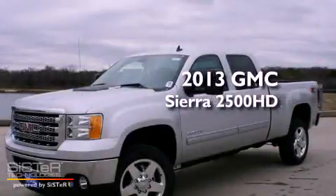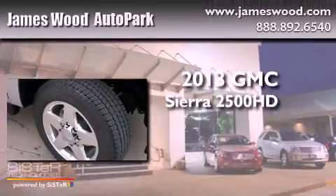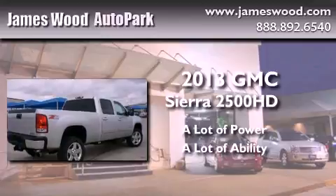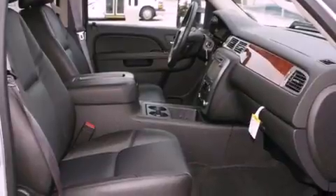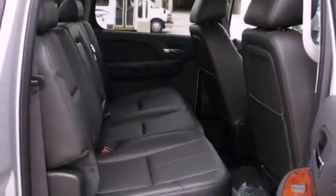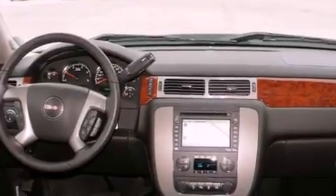This is a brand new 2013 GMC Sierra 2500 HD. Its top features include a navigation system, cooled seats, a Bose stereo system, alloy wheels, and power adjustable gas and brake pedals that enable you to change their height and distance to fit your body, rather than you fitting to their positions.